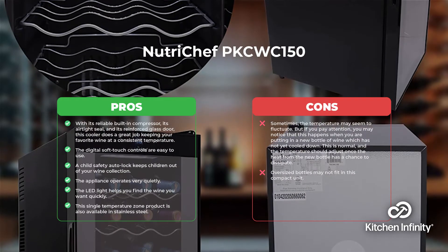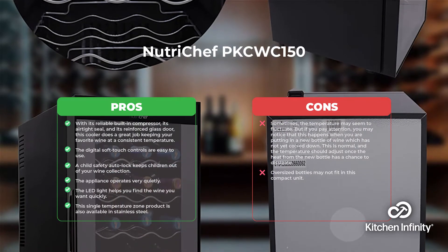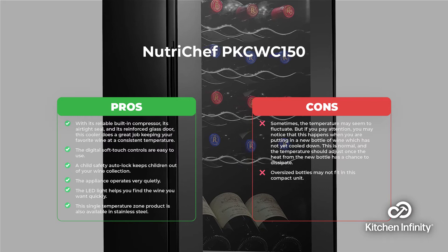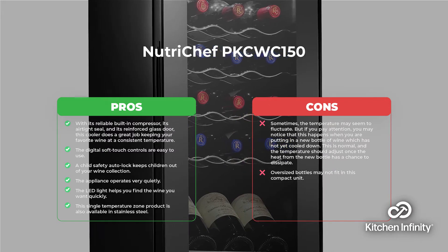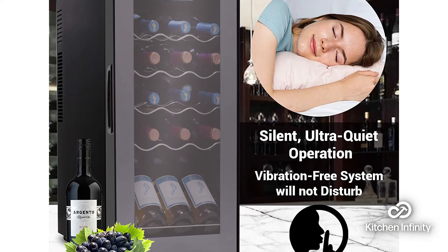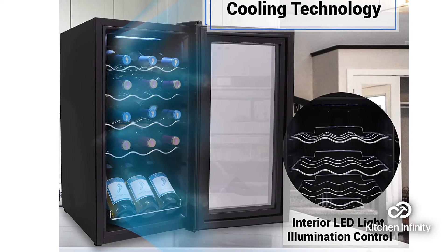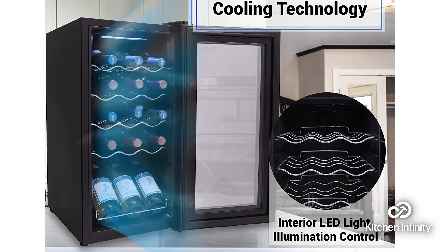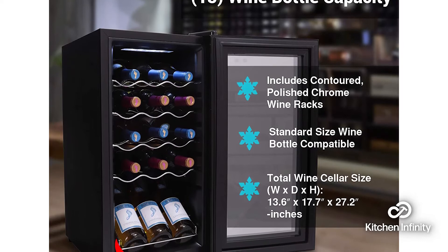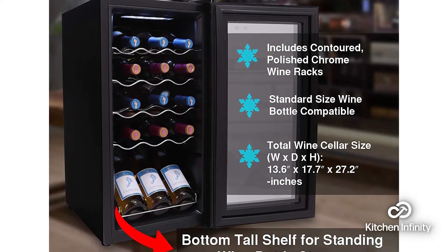Number 3 is the NutriChef PKWC150. With its reliable built-in compressor, airtight seal, and reinforced glass door, this cooler does a great job at keeping your favorite wine at a consistent temperature. Its digital soft-touch controls are easy to use, and a child safety auto-lock keeps children out of your wine collection. This appliance also operates very quietly, and the LED light helps you find the wine you want quickly. This single temperature zone product is also available in stainless steel.